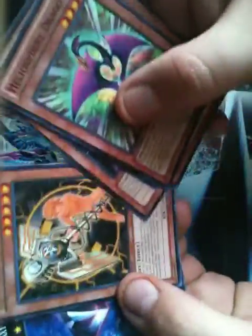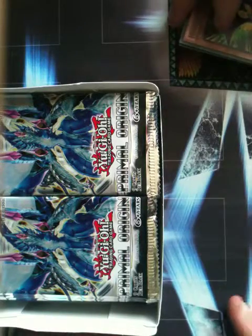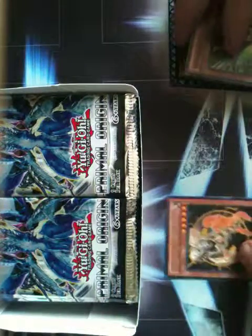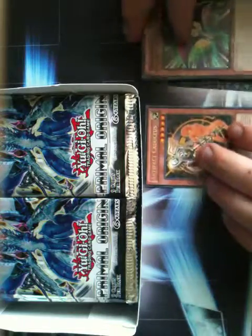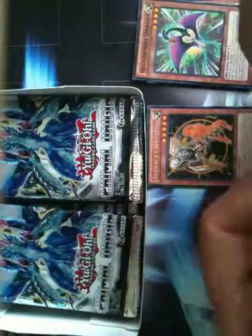Alright, first pack — rare. In the last video you can see where I pulled 12 amazing holographics, that's why I went ahead and bought another box from the same people.